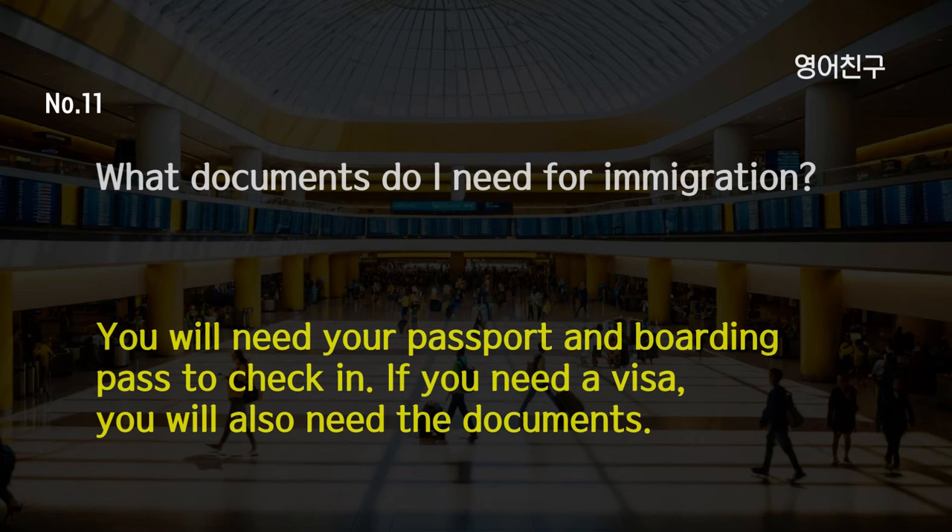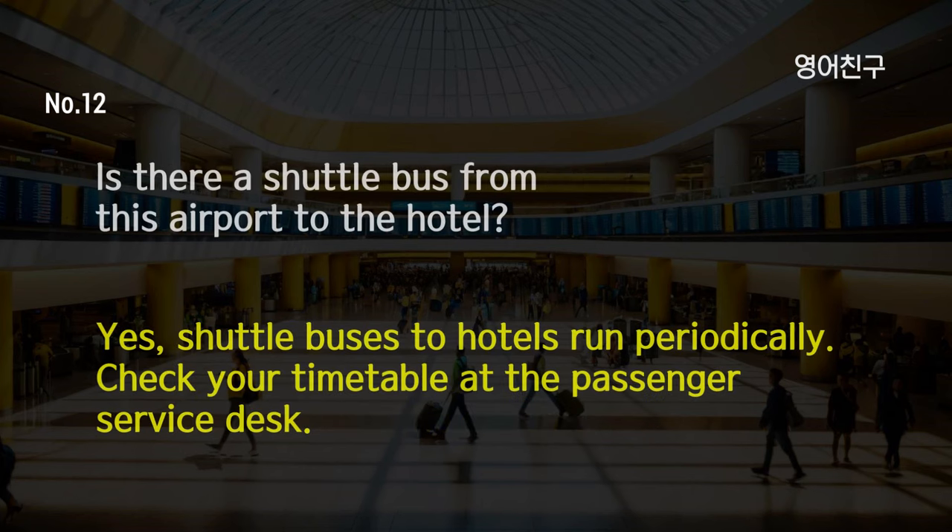What documents do I need for immigration? You will need your passport and boarding pass to check in. If you need a visa, you will also need the documents. Is there a shuttle bus from this airport to the hotel? Yes, shuttle buses to hotels run periodically. Check your timetable at the passenger service desk.